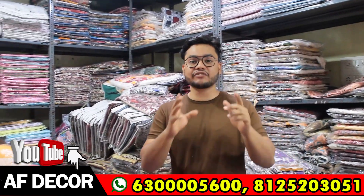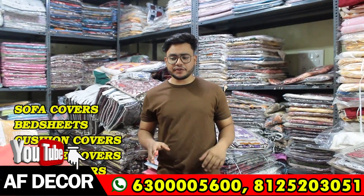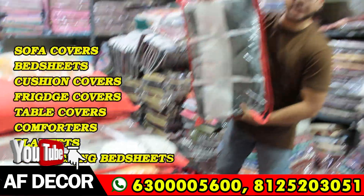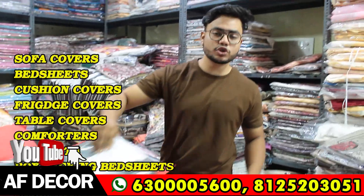You will get very reasonable rates and factory rates. You will get a lot of variety. If you look in the sofa covers, you will get a lot of panels. You will also get a lot of stock, including L-shape type sofa covers.